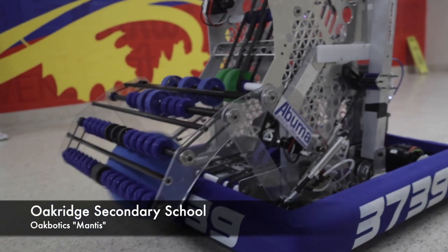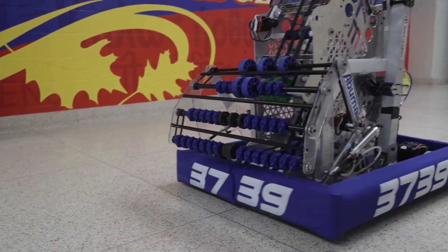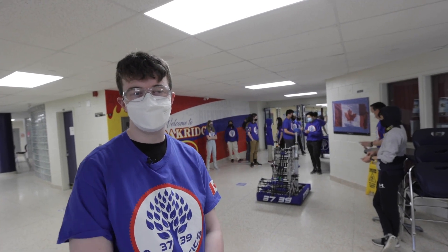This is Oak Botox 3739 FRC. Our team has done this for at least a decade, I believe. The Oak Botox team was started as a community team and we've done multiple FRC competitions.